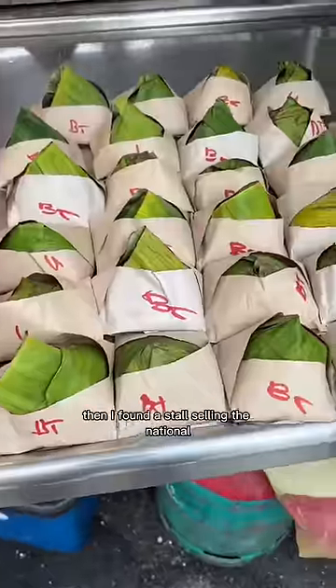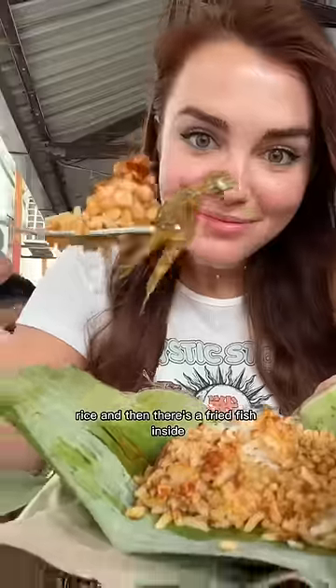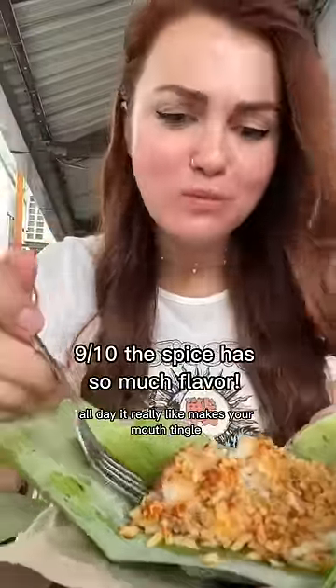Then I found a stall selling the national dish of Malaysia — it's the spicy coconut rice with a fried fish inside. This was by far the spiciest thing I had all day. It really makes your mouth tingle and it goes so well with the salty fish.